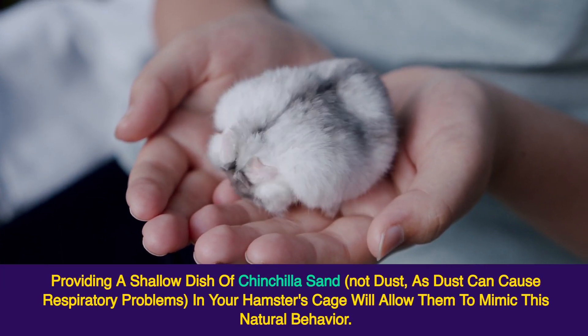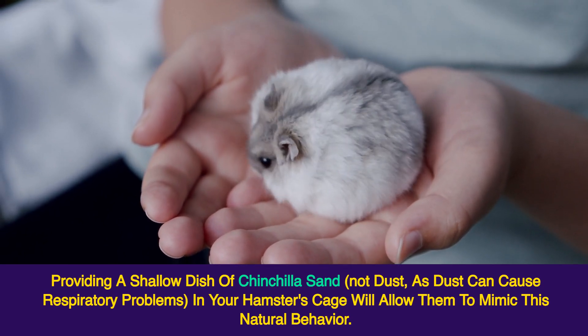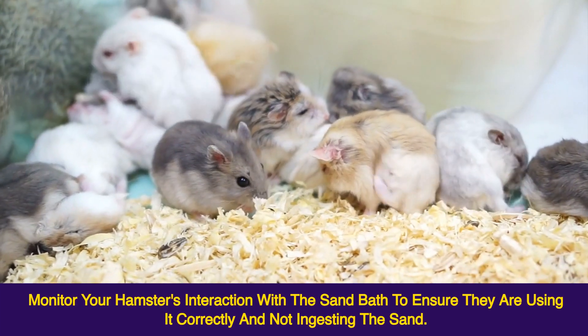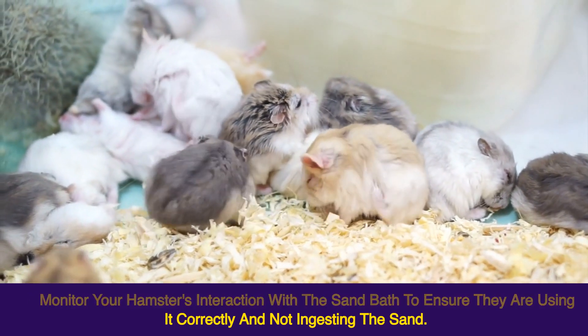Providing a shallow dish of chinchilla sand — not dust, as dust can cause respiratory problems — in your hamster's cage will allow them to mimic this natural behavior. Ensure the sand bath is placed in the cage a few times a week for about 15–20 minutes each time. Monitor your hamster's interaction with the sand bath to ensure they are using it correctly and not ingesting the sand.